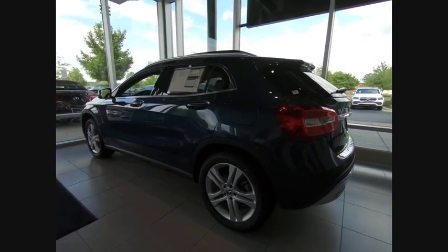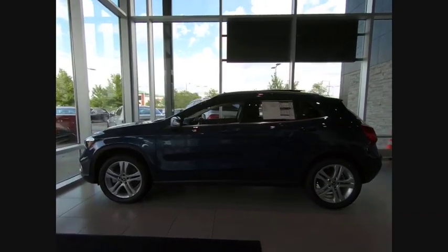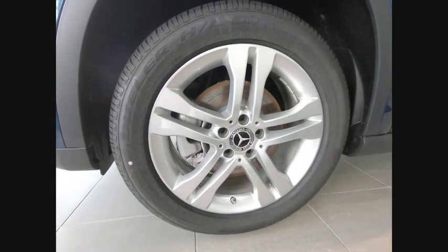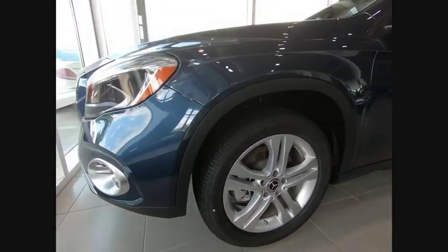Make a great choice today with the 2019 GLA. The Mercedes GLA class offers the versatility of a hatchback but with the power of a sports car. The exterior styling is aggressive and resembles that of other Mercedes models.